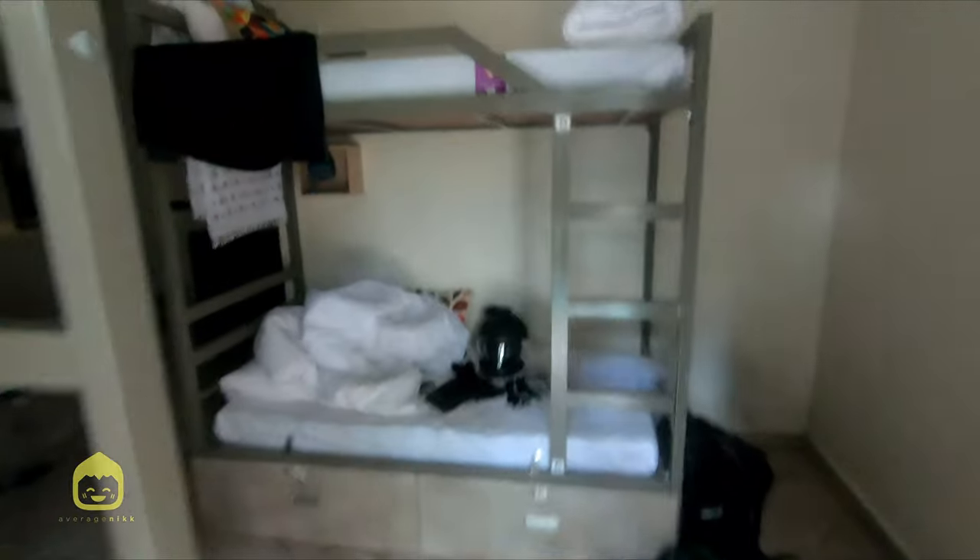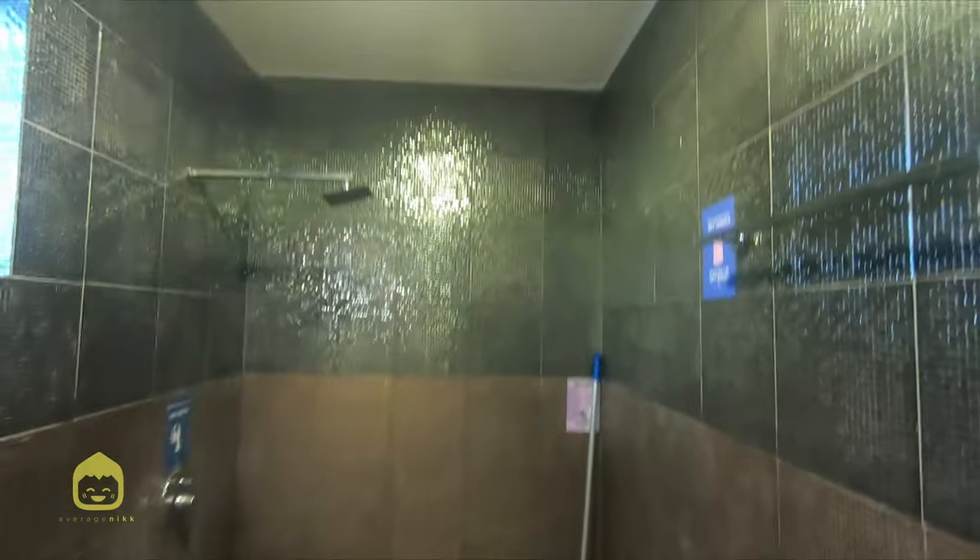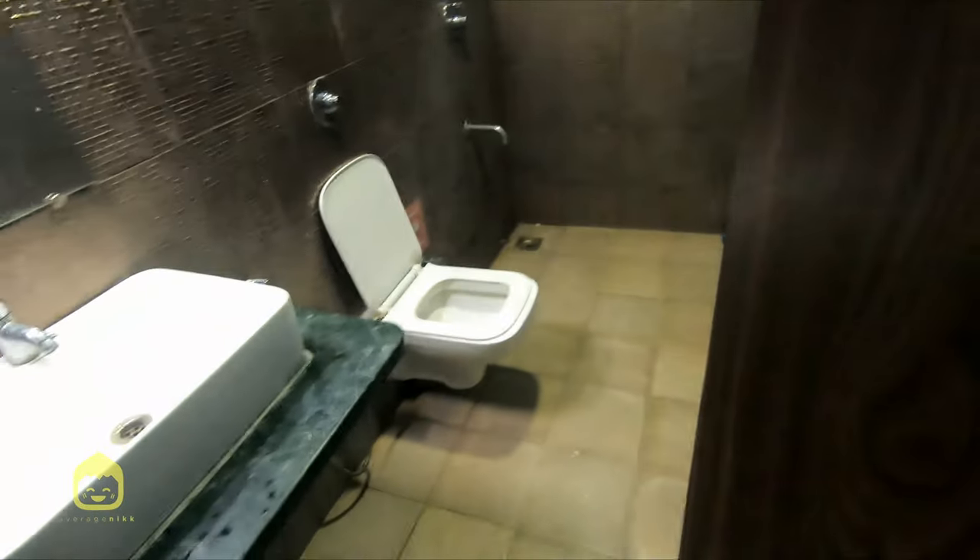So this is the six-bed mixed dorm. It's quite basic but spacious with clean, big bathrooms, unlike the one I experienced in Rishikesh — I'm putting the link on top if you want to check that out. Each bed has charging points and a locker with super comfy beds. And as usual, rooms can't have a chair. This is just silly.